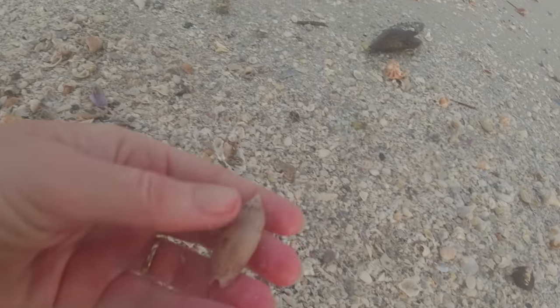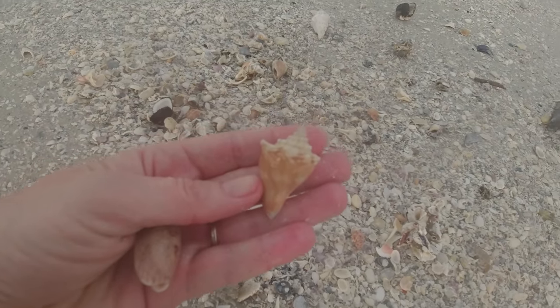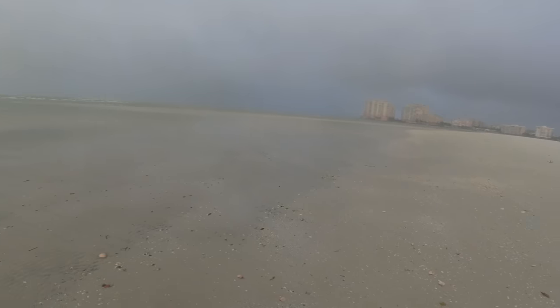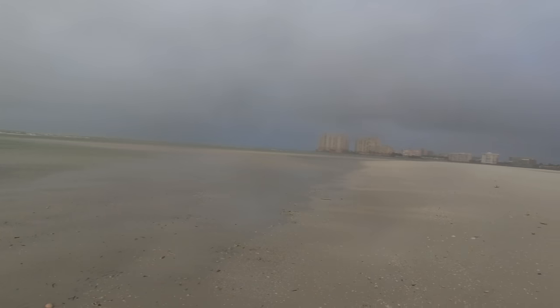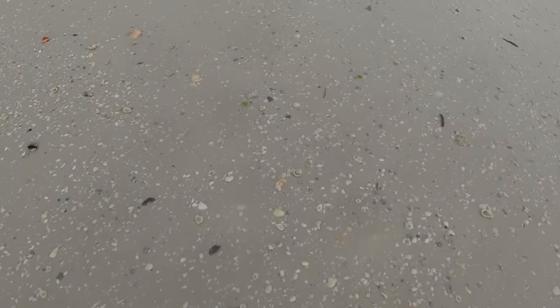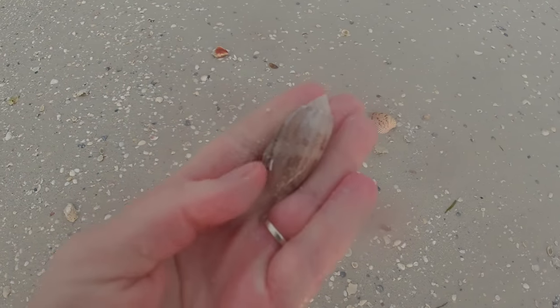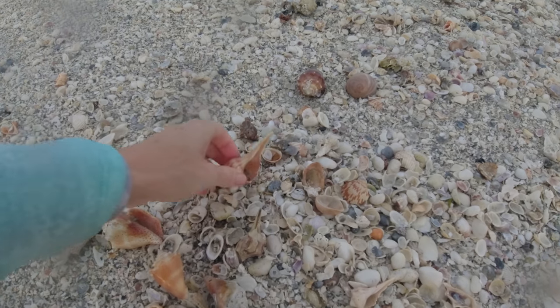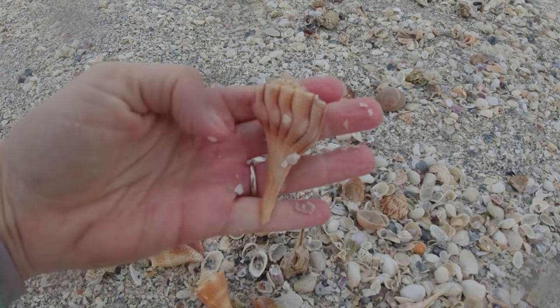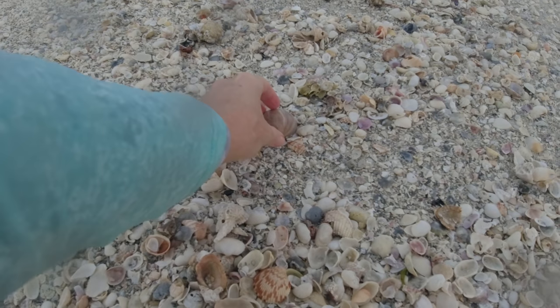And a fighting conch — that is a Florida fighting conch, on the juvenile side. It's raining, but low tide was right when I got to the marina so I wanted to take advantage of as much low tide as I possibly could, so I decided to tough out a little bit of rain. Another lettered olive, very cool. Another lightning whelk — that's a nice size one, a decent lightning whelk.